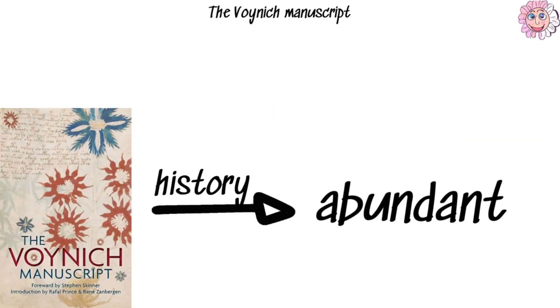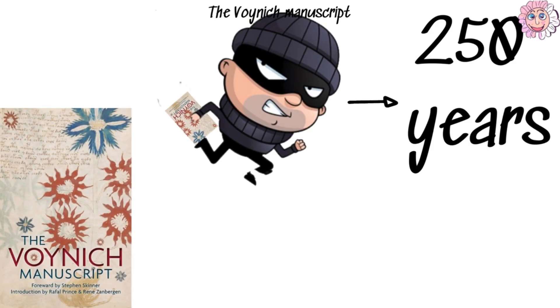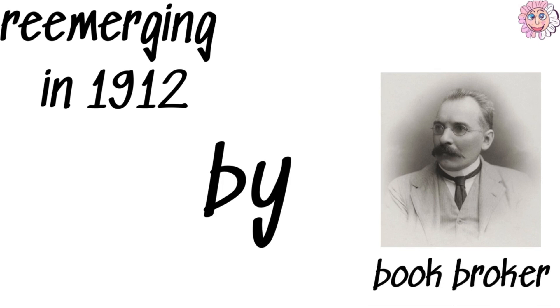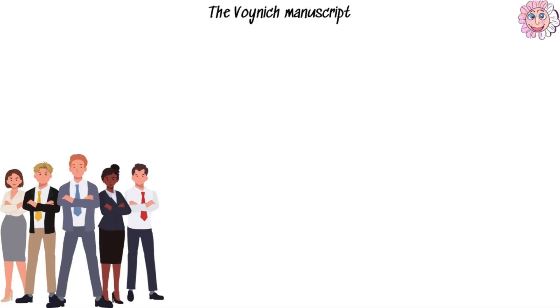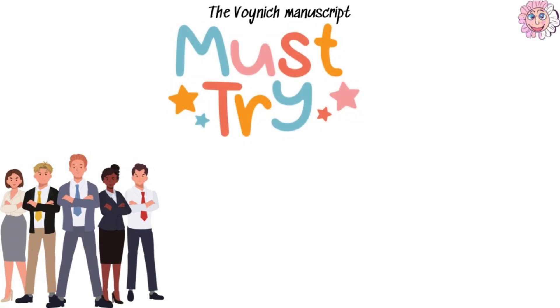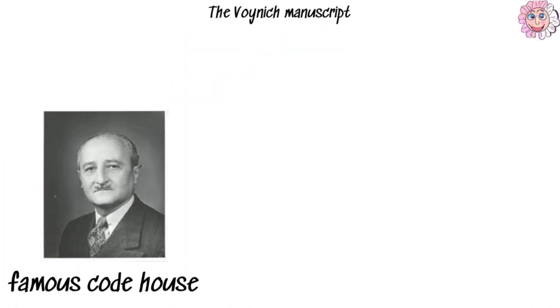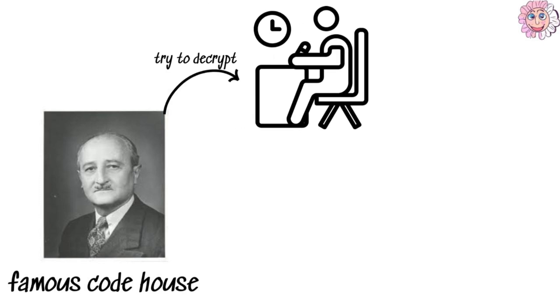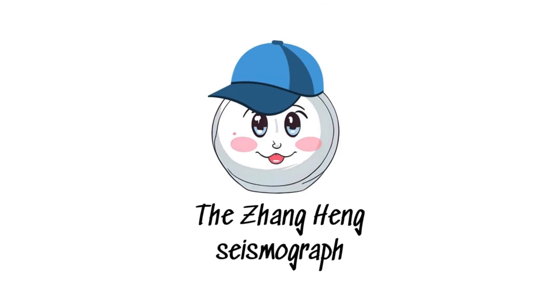The Voynich Manuscript has a storied past. It disappeared for about 250 years before resurfacing in 1912 when Polish book dealer Wilfrid Voynich purchased it. Since then, dozens of experts have tried and failed to crack the code. World famous cryptologist William Friedman attempted to decipher it in the 1940s, concluding it was likely an early attempt at creating an artificial language.